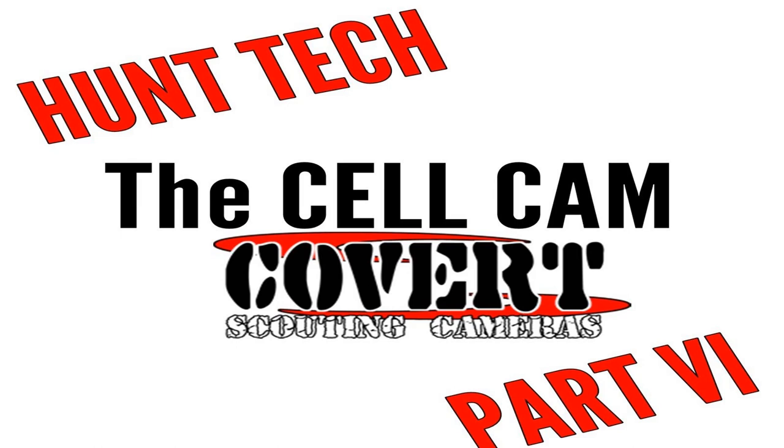Big Buck Registry's Deer Hunting Podcast, episode number 266: The Cellular Game Camera. Kimber O'Dell, Covert Scouting Cameras, Hunt Tech Part 6.